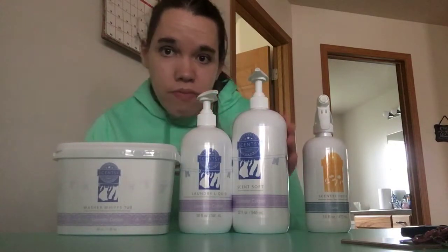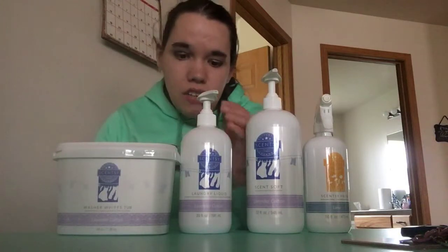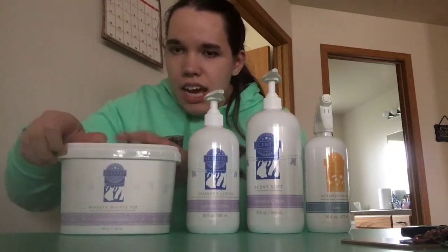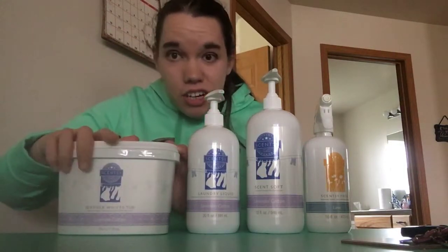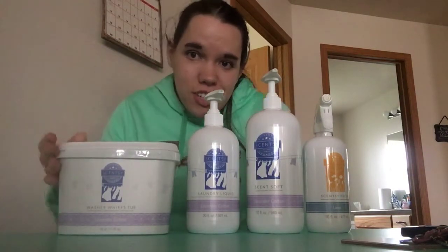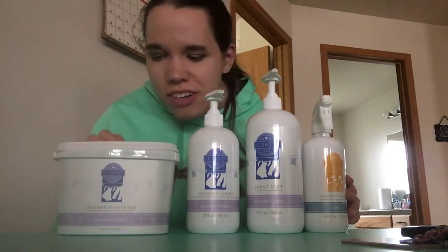There are five products - you can only see four because I've hidden one, which is the dryer discs, and I'll get into that later. I keep them with the washer whiffs to keep them smelling longer. The five laundry products are: Scentsy Fresh, which is Scentsy's equivalent of Febreze fabric spray; Scent Soft, which is fabric softener; liquid laundry, which is your detergent; washer whiffs, which are little crystals that dissolve in the water like Unstoppables; and dryer discs that help add scent. I have the lavender cotton scent right now - a perfect laundry scent, so relaxing.